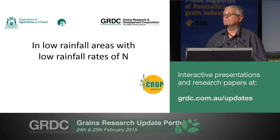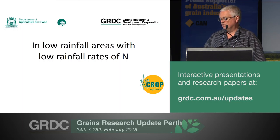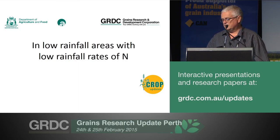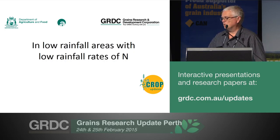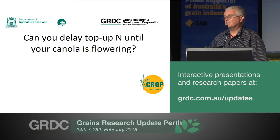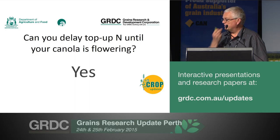Today we'll spend a lot of time talking about 25 or 30 units of nitrogen, as those are the rates that economically farmers will end up at if indeed they are applying nitrogen. With those qualifiers, going back to the question, can you delay nitrogen top-up until flowering — we think the answer is yes.